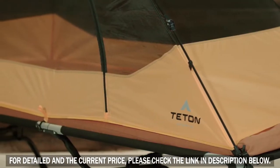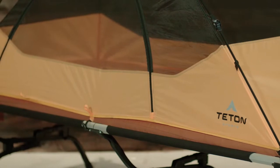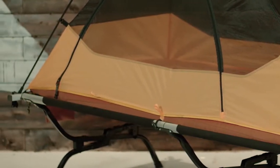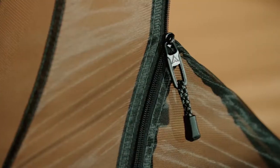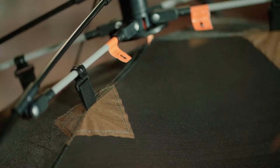This free-standing tent was made to fit perfectly on top of a Teton Sports Outfitter XXL cot, but will fit most oversized cots with side rails. The tent and its rainfly are made from a treated taffeta with 2,000mm water repellency. The mesh windows and door keep the bugs at bay, and the floor is rugged enough to stand alone.